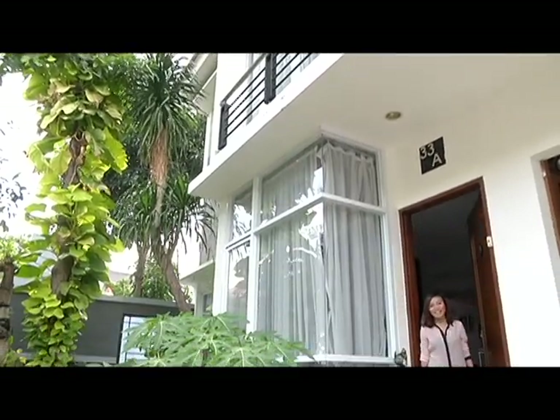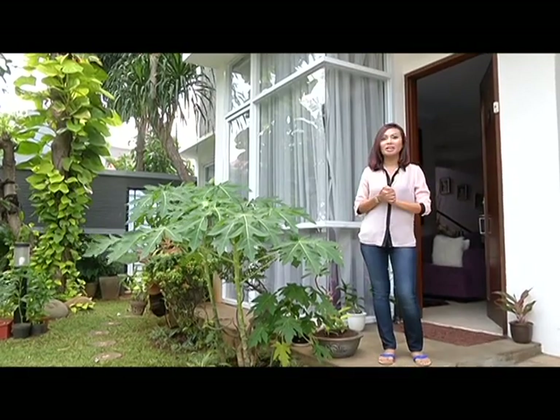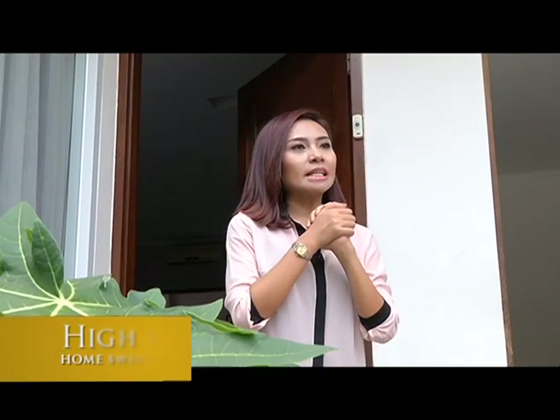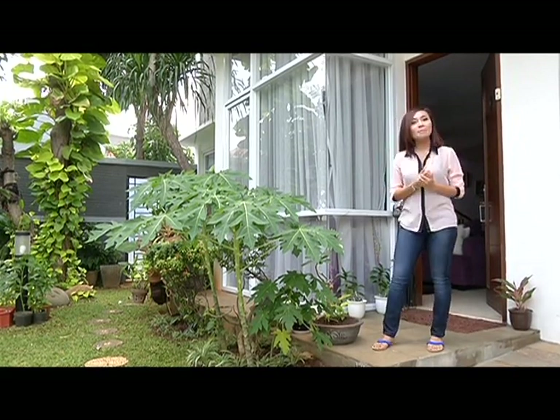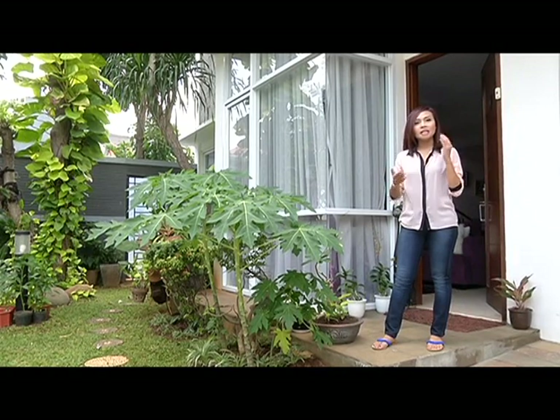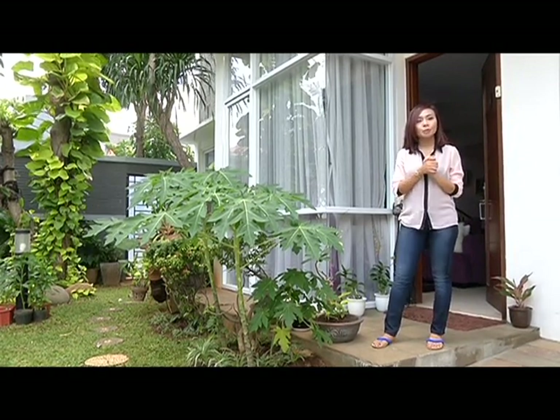Hai pemirsa, home sweet home. Selamat datang di rumah saya, nama saya Mika Louis. Dalam kesempatan kali ini saya ingin memperkenalkan rumah saya dari sisi bangunan, konsep, style, desain. Dari sisi konsep bangunan, rumah saya ini berkesan minimalis modern. Kemudian saya akan menjelaskan satu persatu di setiap sisi ruangan dan sudutnya.